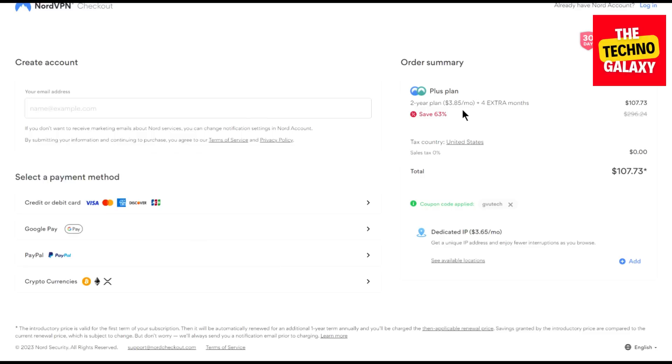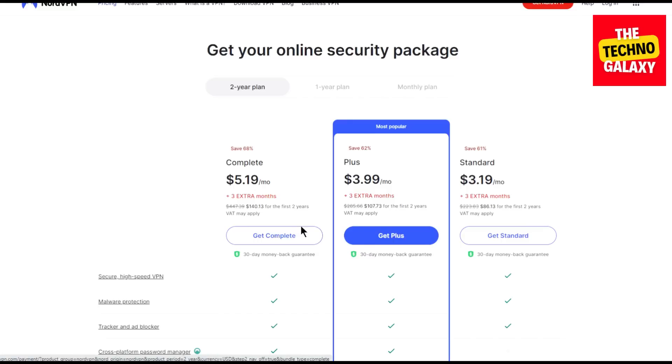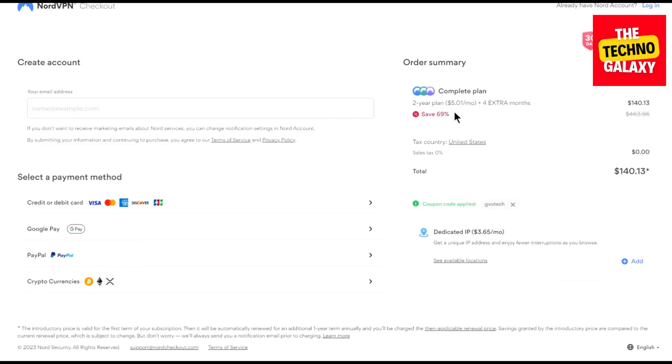Now let me also show you what the Complete plan will cost. Let's come back to the plans page again. Click on the Get Complete button and wait for the plan page to load. As you can see, you can now get this plan at $5.01 per month with four extra free months as the coupon is already applied.